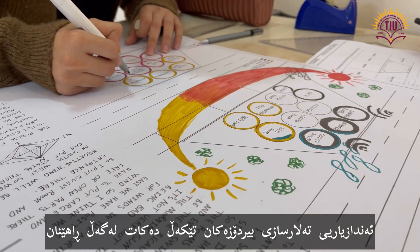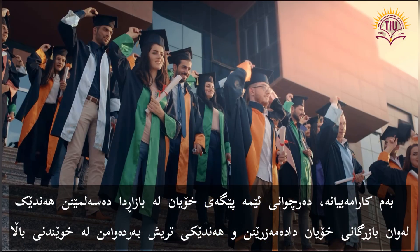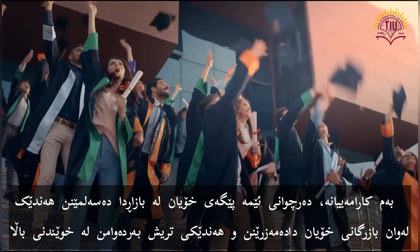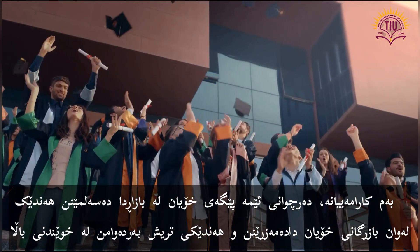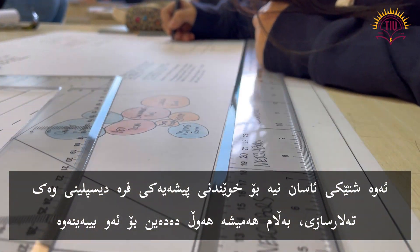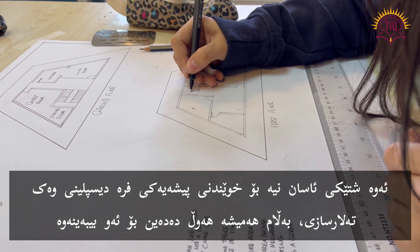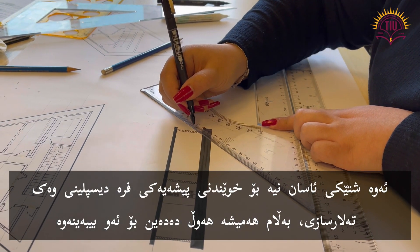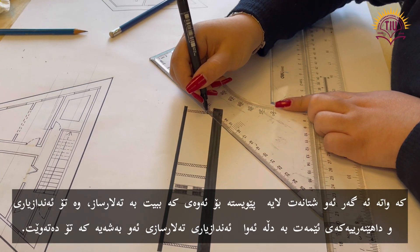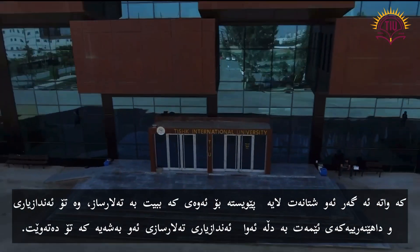Architectural engineering combines theory with practice. Armed with those skills, our graduates are proving their positions in the market — several of them are building their own businesses and others are continuing with higher education. It is not an easy thing to study a multidisciplinary profession like architecture, but it is a challenge we always try to win. So if you have what it takes to be an architect and you like engineering and are creative, then architecture is the department for you.